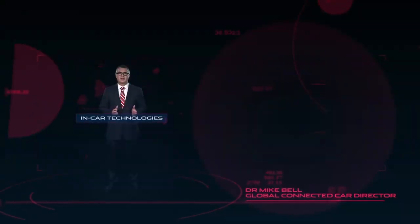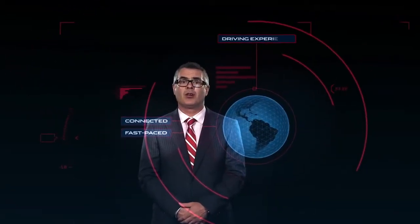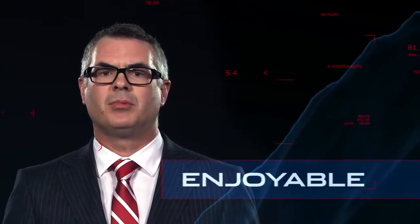At Jaguar we understand that in-car technologies in this ever more connected and fast-paced world are an integral part of your driving experience. With the all-new XE we're introducing an entire suite of cutting-edge driver aids and entertainment systems. Designed and developed from scratch, they will ensure that every journey you take is simpler, more relaxing, safer and effortlessly enjoyable.